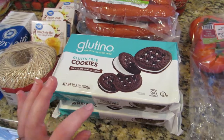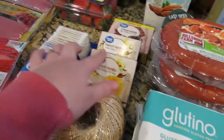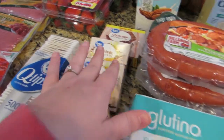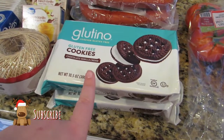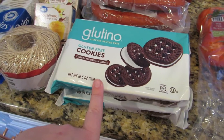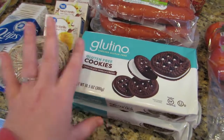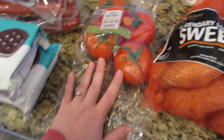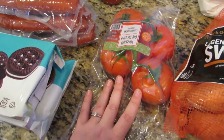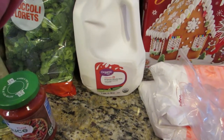These are like Oreos — obviously not the Oreo brand — but the pudding I'm making has Oreos in it. My mom is 100% gluten-free, so I want her to be able to eat it. We're going to try it with these Oreo wannabes. Then I got some tomatoes and a pack of sweet potatoes.